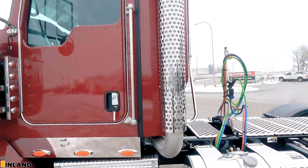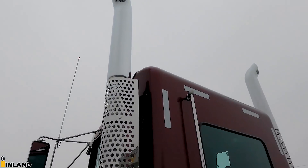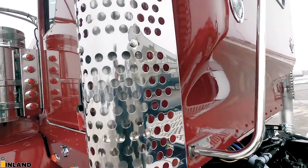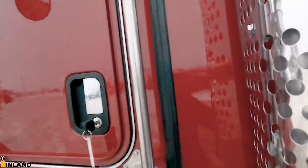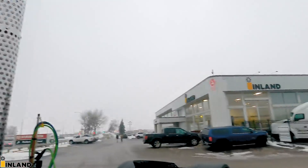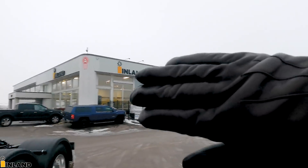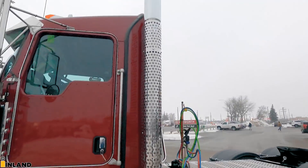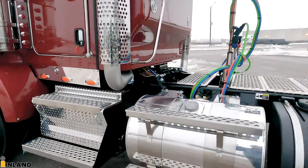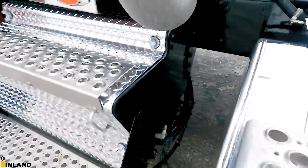We did the dual exhaust with the 7-inch tailpipes up top — those are 48-inch tall pipes. And then here you can see the little extended cab, so that's a little bump there. On the back here we have your battery box right in here — this is the diamond plate with the painted ends.